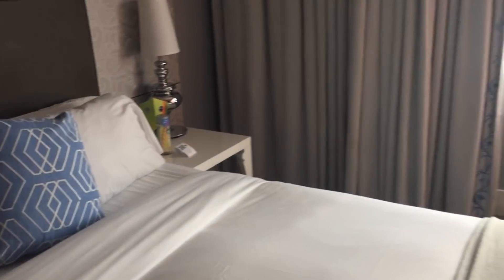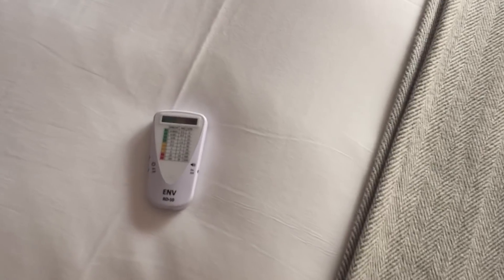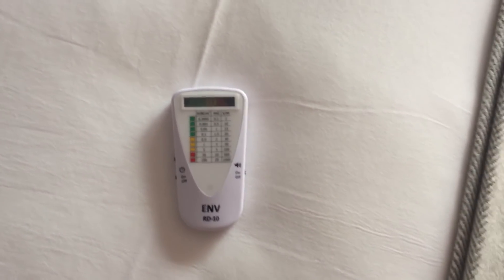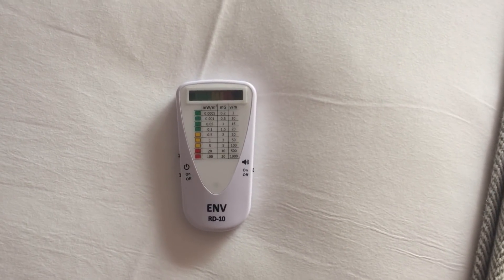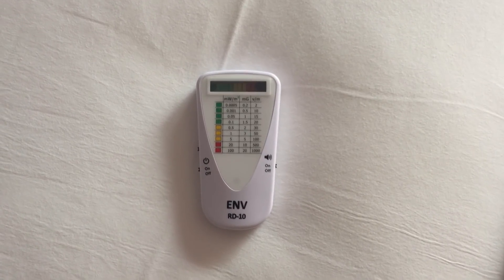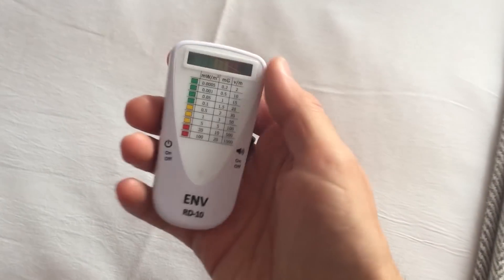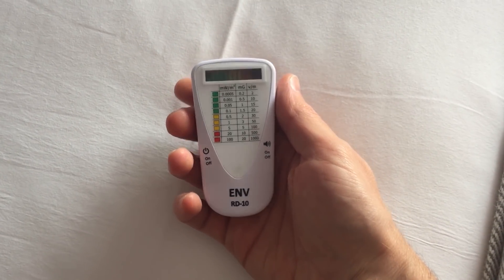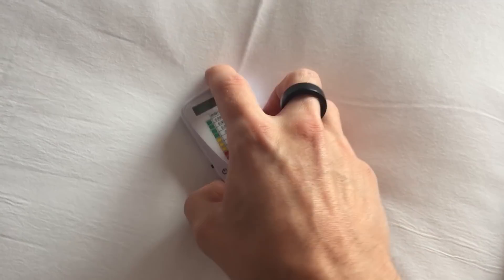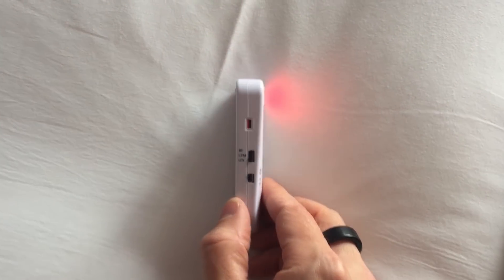Today in this short video, I just want to show you how to hunt for bedroom EMFs in hotel rooms and basically how to remove the sources as much as you possibly can. I'm in a very standard kind of room that you can encounter anywhere in the world. For this exercise, I'm going to use this meter — the ENV or Enviro RD-10. You can look it up in the description of this YouTube video. This thing has three kinds of EMFs that it can detect.